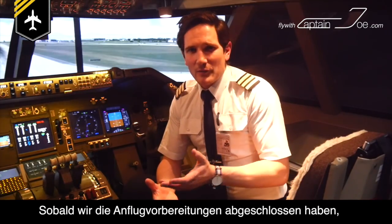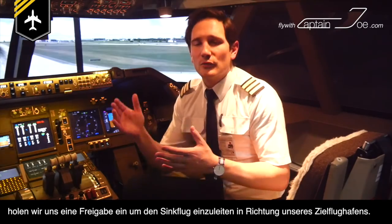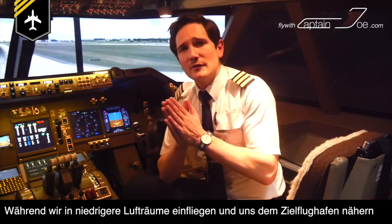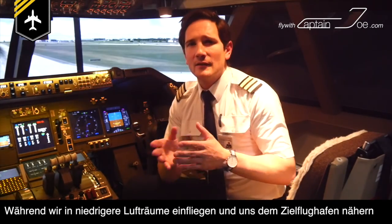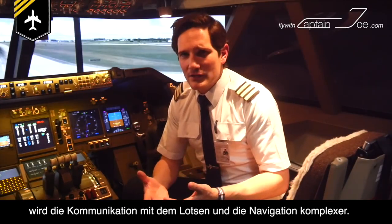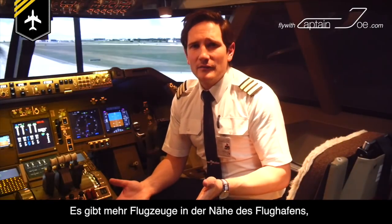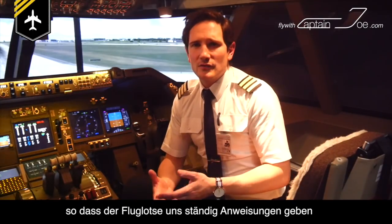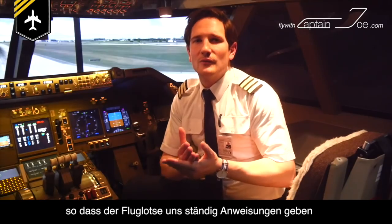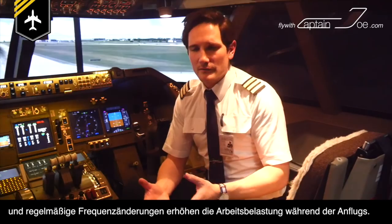As soon as we have completed our approach briefing, we will request and start our initial descent towards our destination. As we are descending into lower airspace and come closer to the airport, the radio communication and the navigation gets more complex. There are more aircraft in the vicinity of the airport, so the air traffic controller is constantly giving you instructions, and regular frequency changes increase the workload during approach.